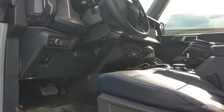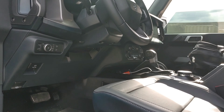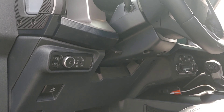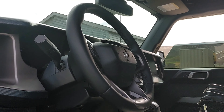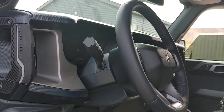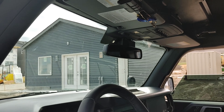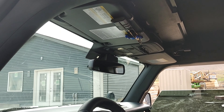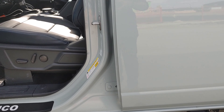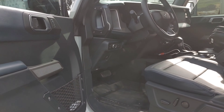I would recommend getting your Bronco with side steps, especially if you have a family. So those are my top five features: number one is the 4x4 automatic, number two is the 4.27 rear locking differential with the rear locker, number three is the High package with the big screen and cameras, number four is the auxiliary switch, and number five is the side steps.